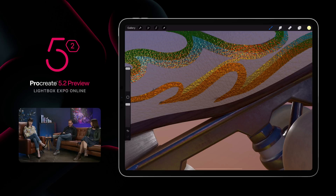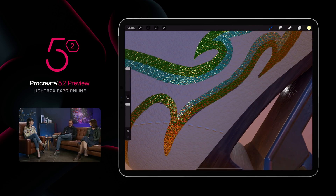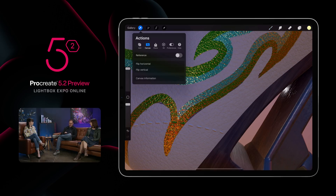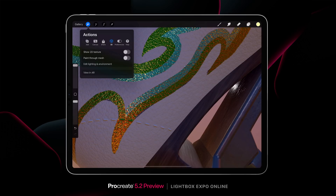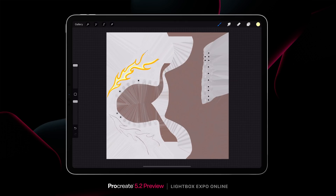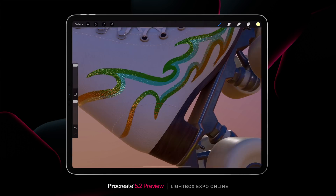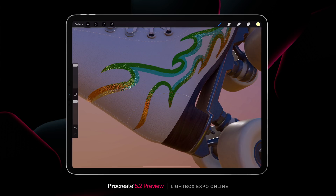Big shout out to Andrew Proctor for creating these amazing models for us — a nice Australian artist who's allowed me to graffiti his lovely shoes. Someone from the audience would like to see a flattened view of the UV map. We can jump into the Actions menu and go to the 3D tab, then just show the 2D texture. You can see it is definitely painting back to a more conventional texture.